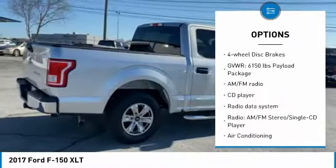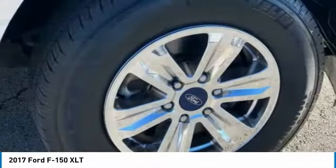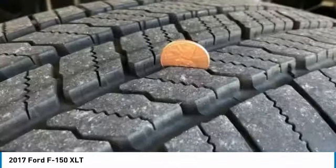Remote keyless entry, fog lights, speed control, front wheel independent suspension, four-wheel disc brakes. This beauty is sure to make you the talk of the neighborhood, so call or drop in for a test drive today.